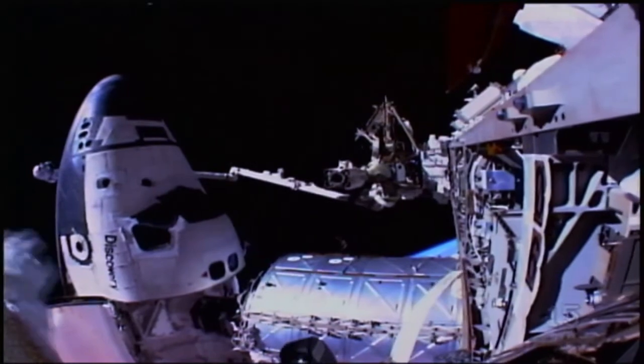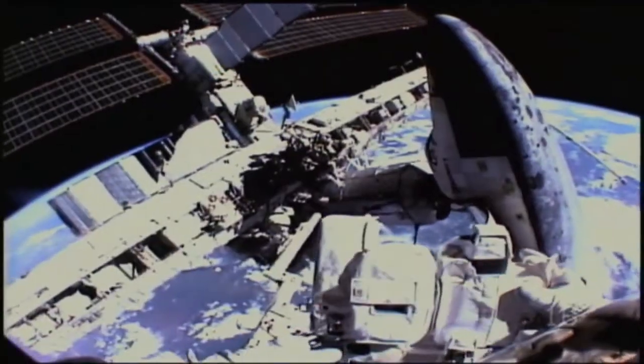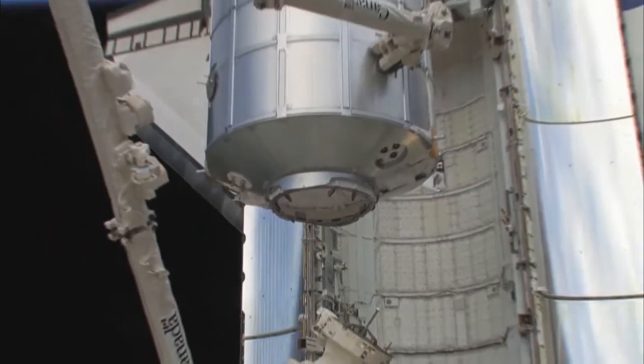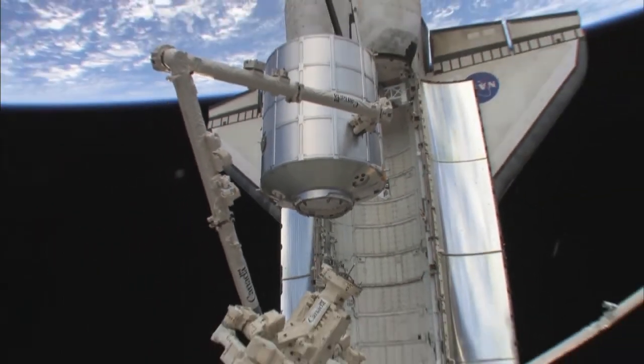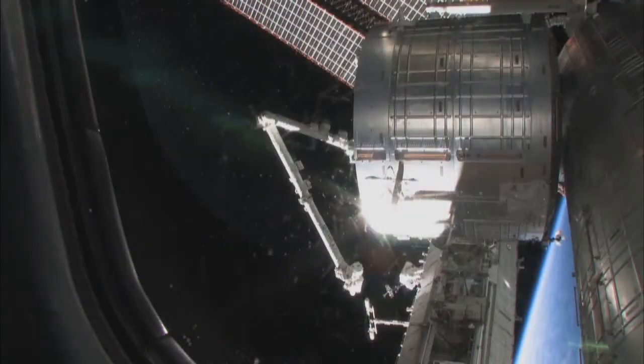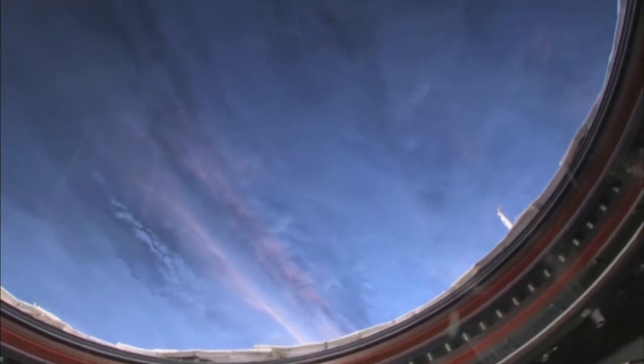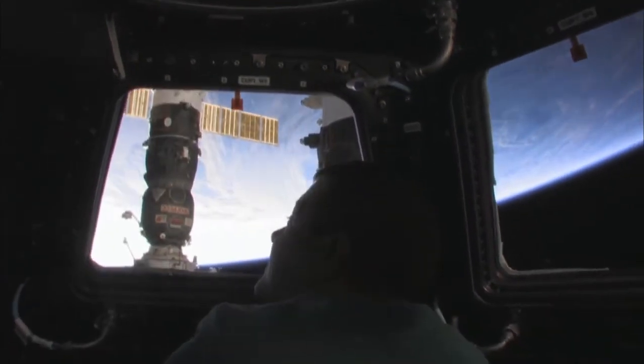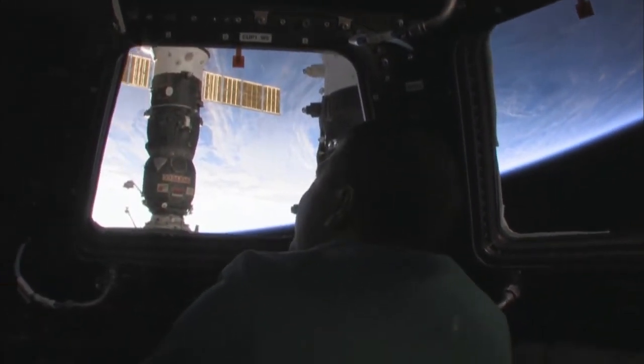As a final mission for the space shuttle, building the International Space Station may be the most lasting achievement. The space station would never have been possible without the space shuttle — it's a phenomenal accomplishment. When you consider not just the engineering of it, here's hardware from around the world that comes together in space.